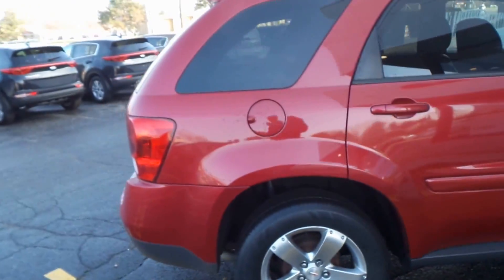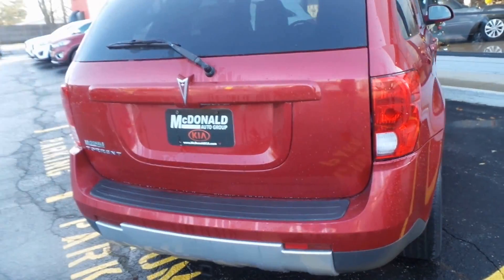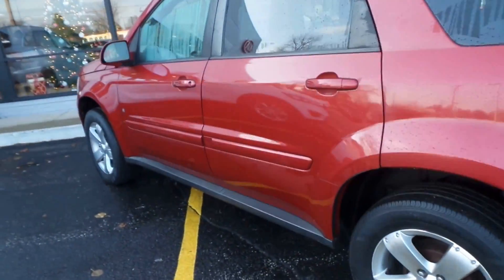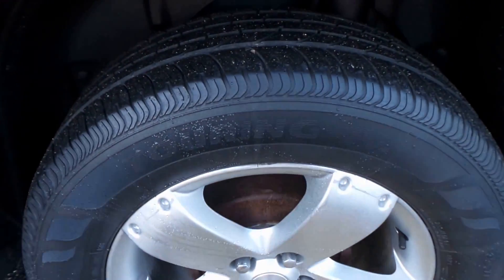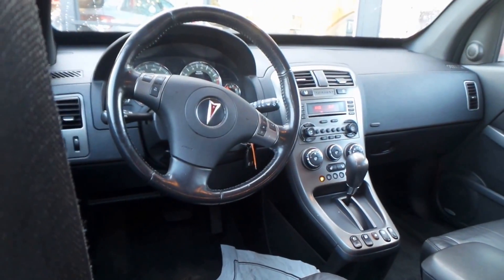There's a trailer hitch on the back for all your trailering needs. Very good tread on the tire, and 17-inch alloy wheels. Here's the black leather interior — again, very clean.